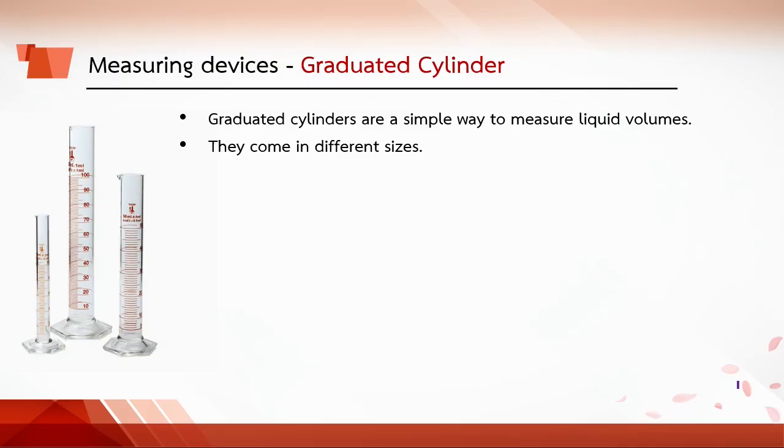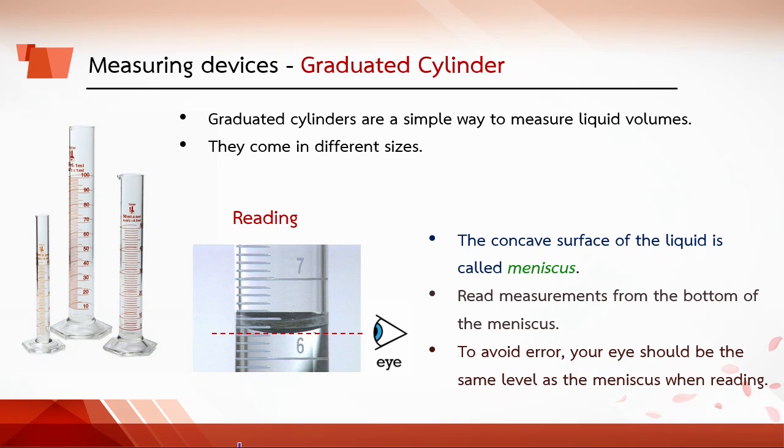Graduated cylinders are a simple way to measure liquid volume. They come in different sizes. To read the volume from the graduated cylinder, observe the meniscus, which is the concave surface of the liquid. Read at the bottom of the meniscus. To avoid error, your eyes should be at the same level as the meniscus when reading.